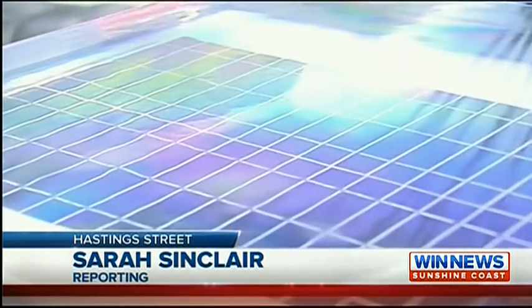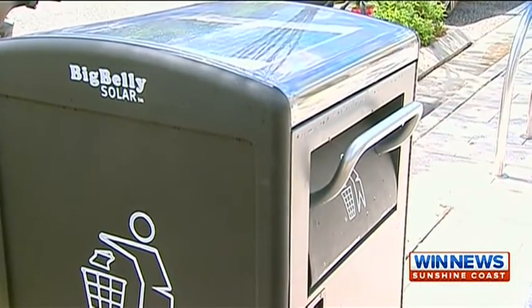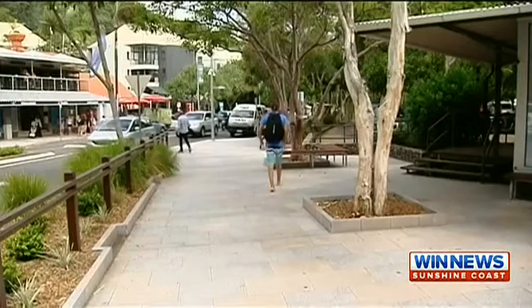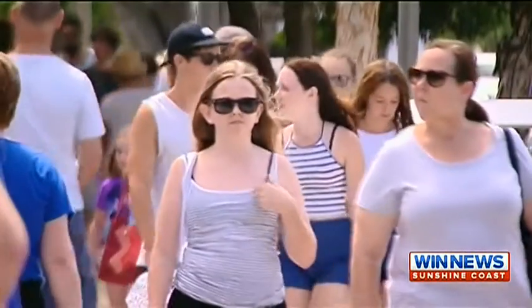This one is self-compacting and solar-powered, meaning it can hold five times more waste, using the power of the sun to charge the battery inside to keep compacting during peak periods. Noosa Council is testing the Big Belly solar bin for six months, making its debut along Hastings Street. The goal is to lessen truck movements in the street and make it a better environment.